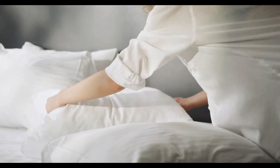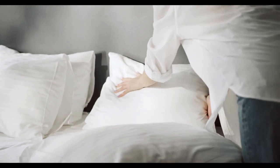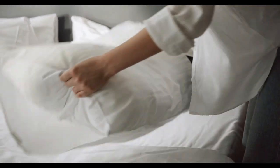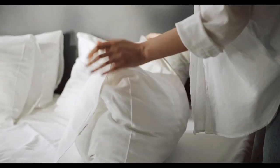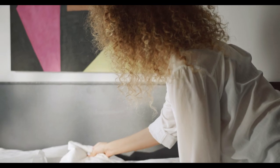If you struggle with putting a fitted sheet over your mattress, or you wake up after tossing and turning to find its corners have popped off your bed, a deep pocket sheet might help you solve your sleeping woes. Let's start with the top 5 best deep pocket sheets on Amazon.